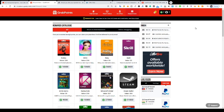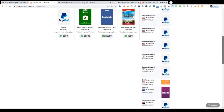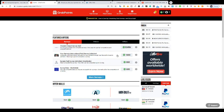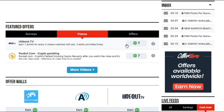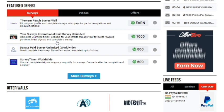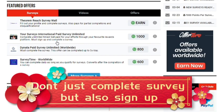The most important part of this video is how to earn the highest points. So many people think all these are fake — no, so many people are doing this the right way. Let me go to the front page of the app. Some people go and do something for just seven points, but you should do the highest-earning options, like this one — 1,000 points from doing a survey. One thing people don't check is this: 'Complete unlimited times, get paid for your efforts through your favorite reward platform.' Sign up and complete — most people just complete the survey and leave.